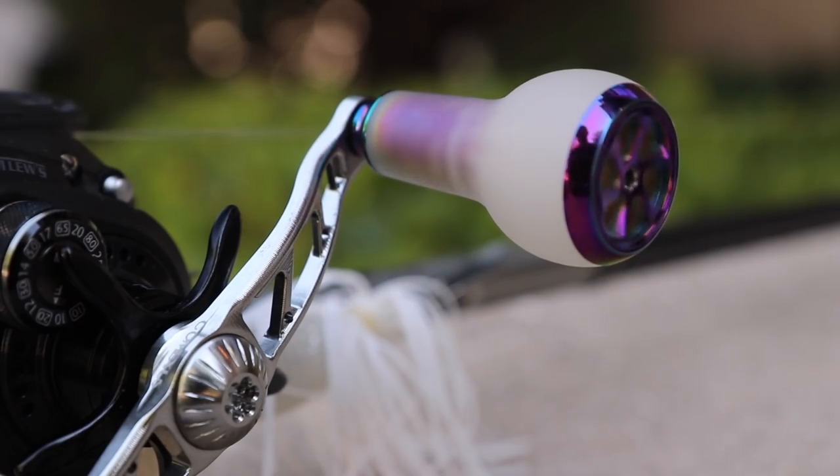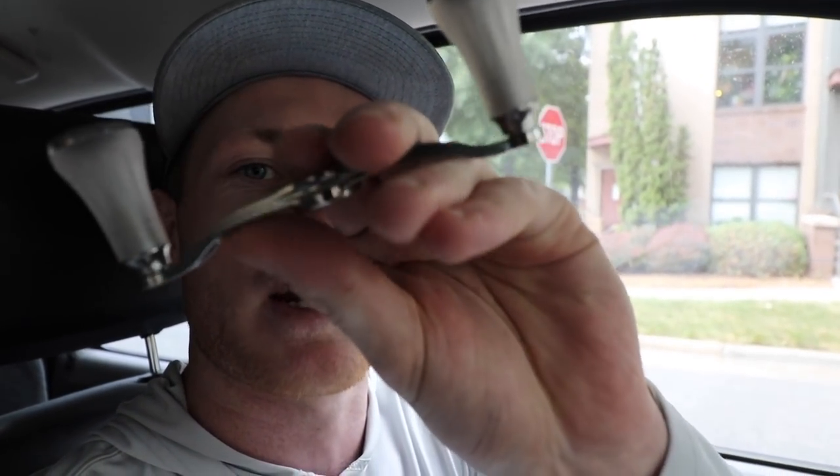One of the cool things about Gomexus handles is that the knobs are made from TPE material, which is stronger than most metals. They're also covered with a really nice grip that's great for both hot and cold environments — extreme cold, extreme hot, and everything in between — so you're always going to have awesome grip on your handles.